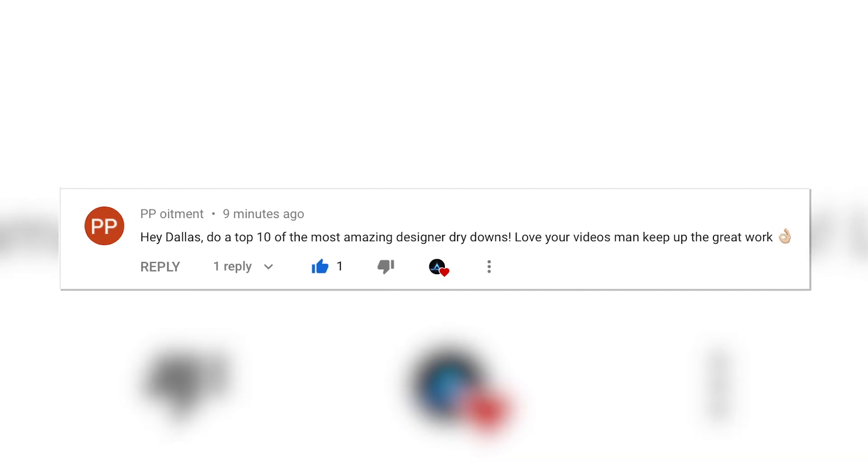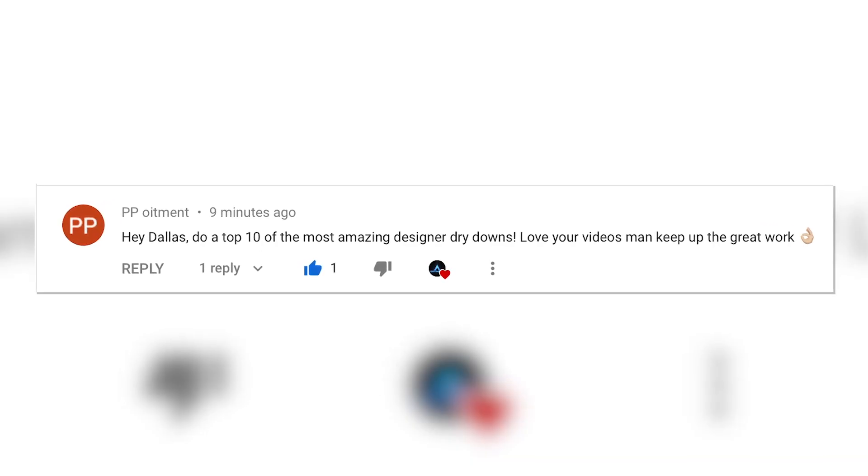This was actually a viewer requested video. He left a comment wanting me to make a video on 10 of the best designer fragrance dry downs, and here's what I came up with. If you like videos like this, make sure you get subscribed and hit that like button. I also want to point your attention to the description box — I'll provide links to all these fragrances so you can pick them up at a discount. Let's jump right into it.